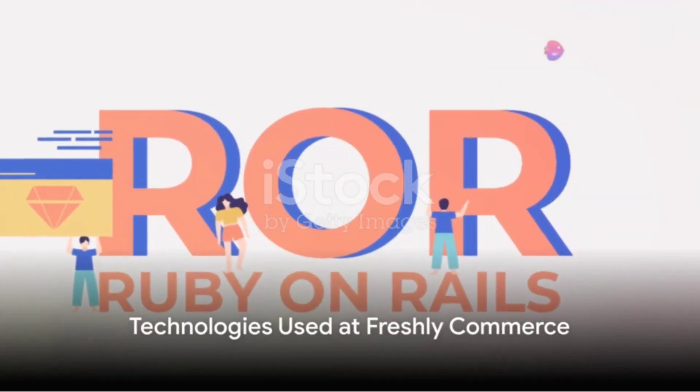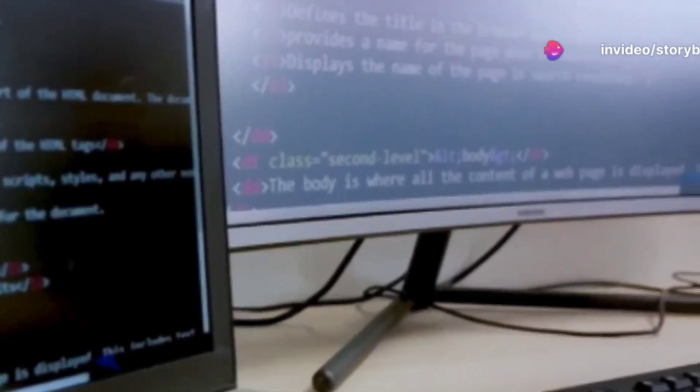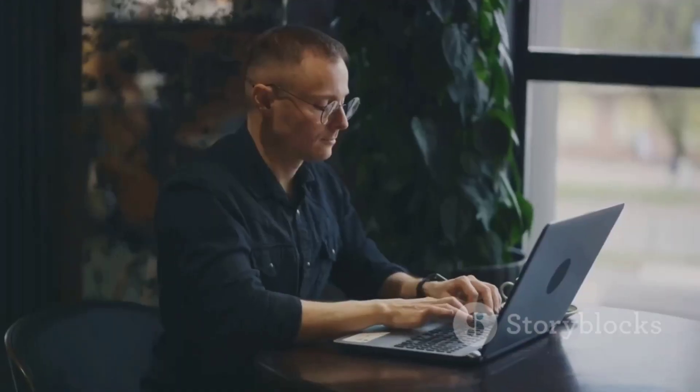At Freshly Commerce we use Ruby on Rails, PostgreSQL, React, Shopify's Polaris design system, Redis for caching and background queues, Sidekiq for background processing, and Heroku for application hosting.